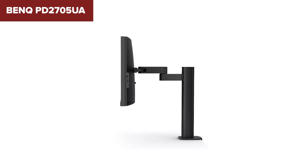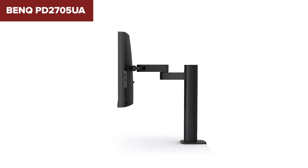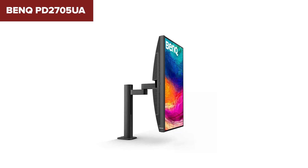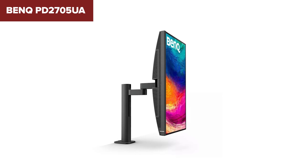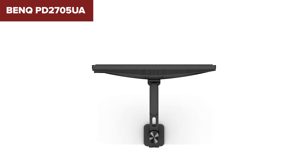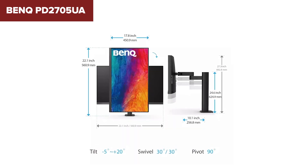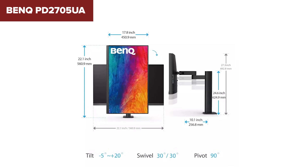However, despite its strengths, the BenQ has a few limitations. Its HDR performance, while present, is not as vibrant as higher-end HDR displays, which may be a consideration for users needing advanced HDR capabilities. The integrated 2.5W speakers are serviceable but lack robust sound quality, suggesting external speakers might be preferable for multimedia tasks requiring better audio output. In summary, the PD2705UA excels as a versatile professional monitor with excellent color accuracy, robust connectivity options and an ergonomic design tailored for creative professionals. For more details or to purchase, you can find the monitor on Amazon via this link.